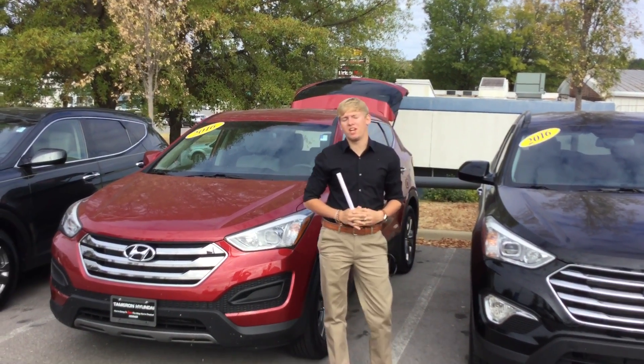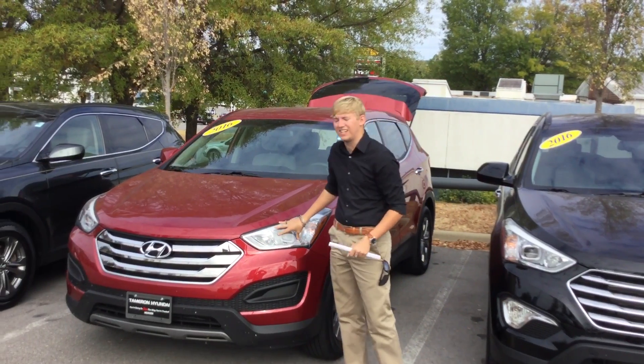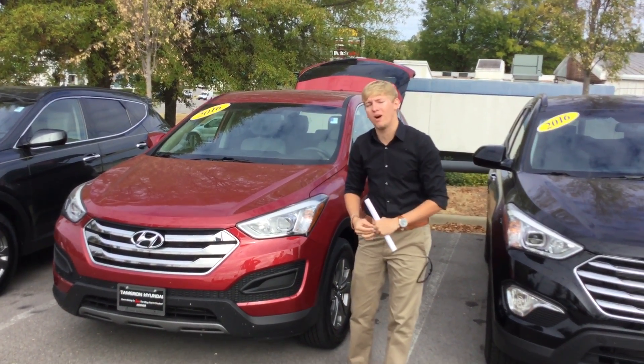Hey Stan, this is Sam here at Tamron Hyundai, and I want to thank you for your interest in the beautiful 2016 Hyundai Santa Fe Sport all-wheel drive model.